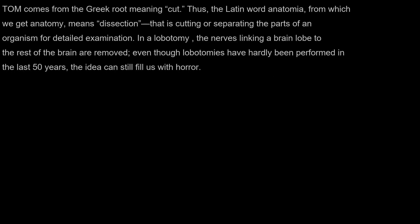Tom comes from the Greek root meaning cut. Thus, the Latin word anatomia, from which we get anatomy, means dissection — that is, cutting or separating the parts of an organism for detailed examination.